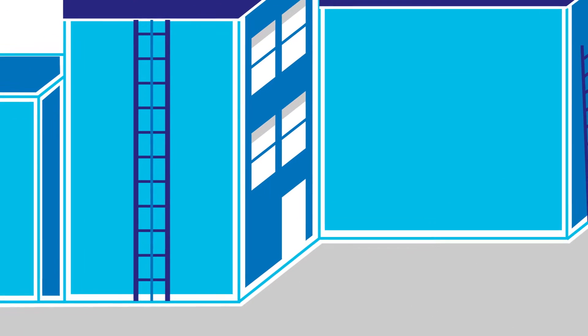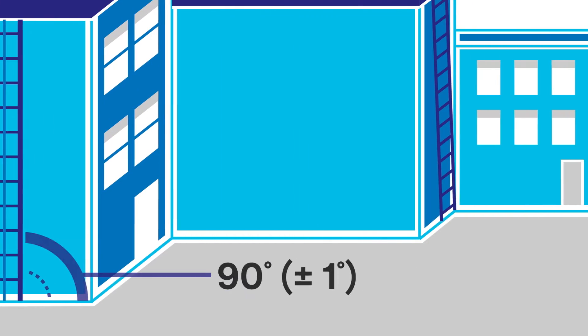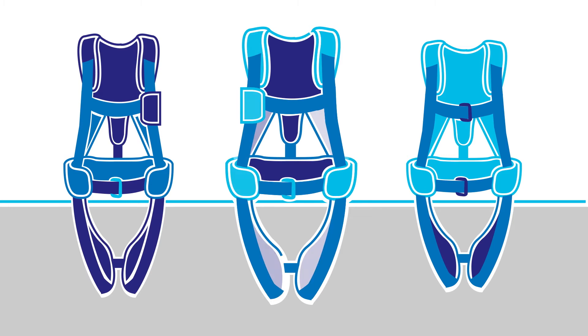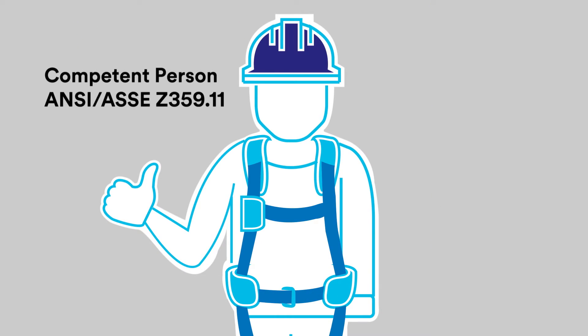This standard applies to any vertical climbing system that's 90 degrees, plus or minus 1 degree, when viewed from the front elevation, and within 15 degrees of vertical from the side elevation. A competent person, as defined by OSHA, must determine the appropriate full body harness for use, conforming to ANSI ASSE Z359.11 and manufacturer's instructions.